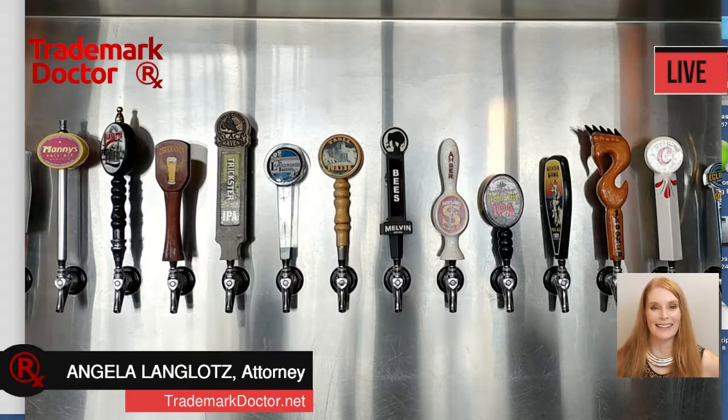When I see that, you think it's beer taps. To me, as a trademark attorney, that, my friends, is a point of sale display.